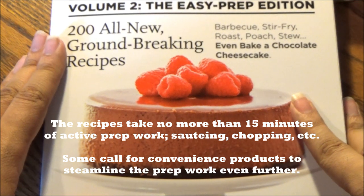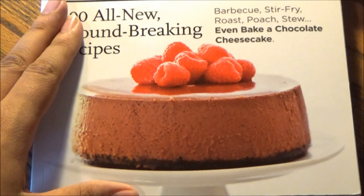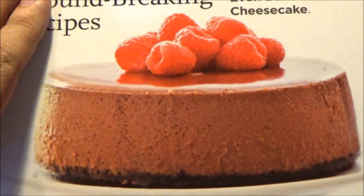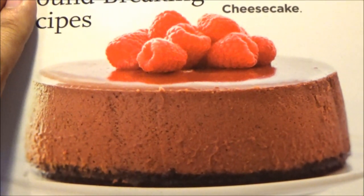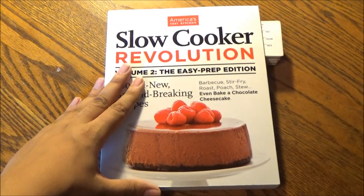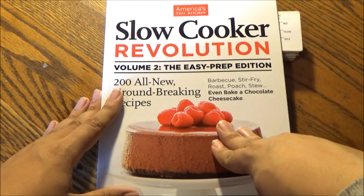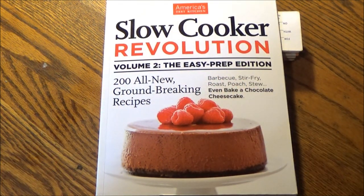Barbecue, stir-fry, roast, poached, stew — even bake a chocolate cheesecake. And if that doesn't look spring-like to you, especially with the first raspberry garnish, I can think of 12 other recipes in here, one per each recipe chapter — 12 recipe chapters — that I'll be highlighting for this review.